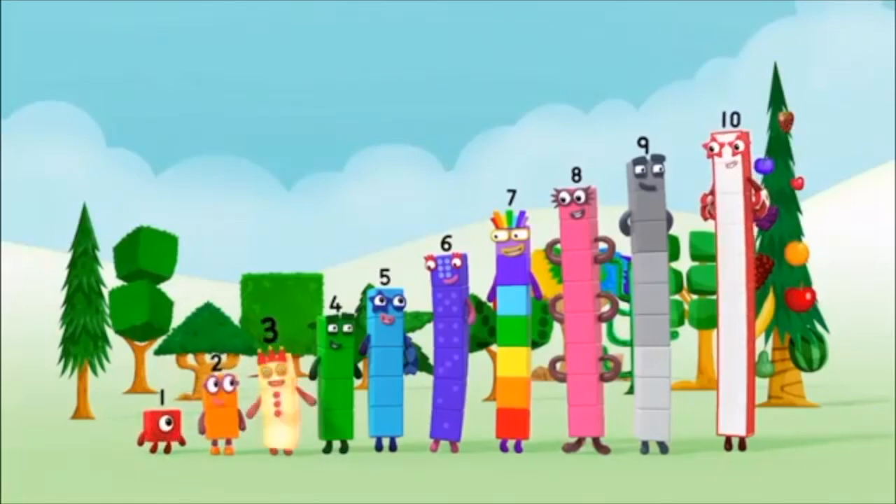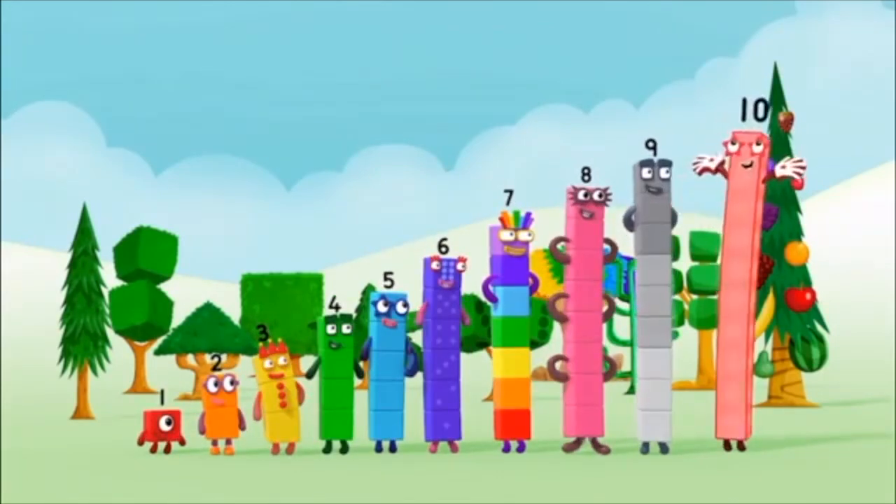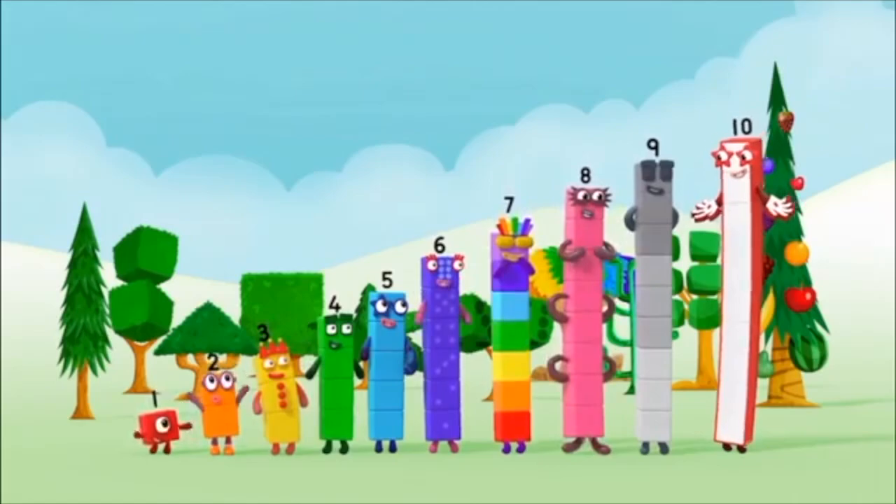One, two, three, four, five, six, seven, eight, nine, ten! Yay! Yay! Hooray! Hooray! Where are all of the number blocks hiding?